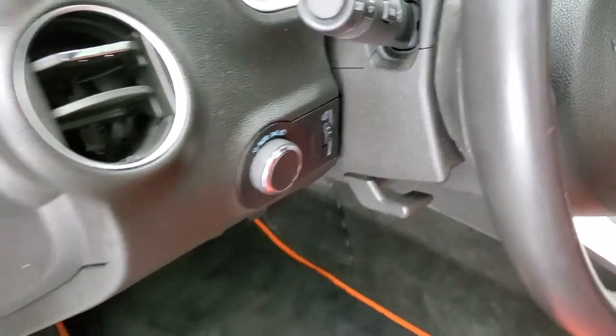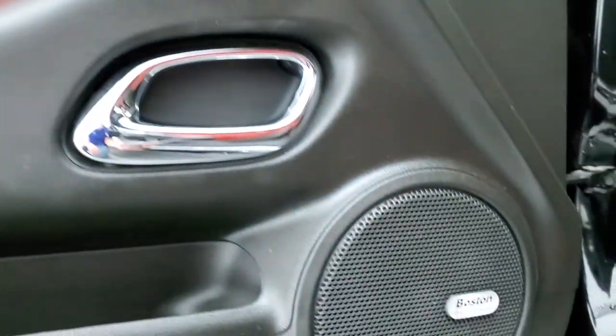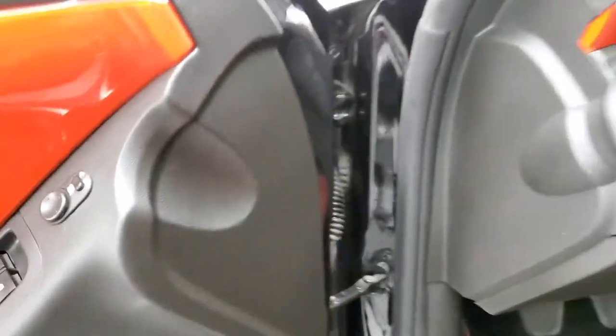It has nice Camaro SS floor mats with the orange outline, auto headlamps, power windows, power locks, and power mirrors. You also get the inferno orange door trim — it's also on the dash and it's actually got a little bit of metal flake to it. Boston premium sound system.